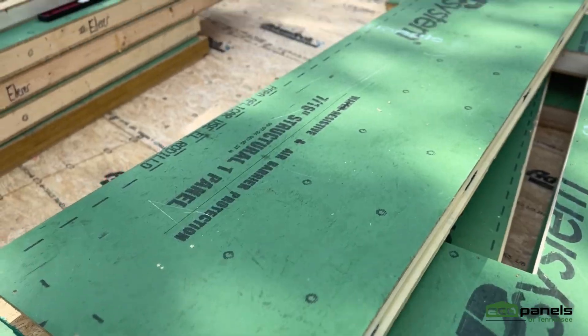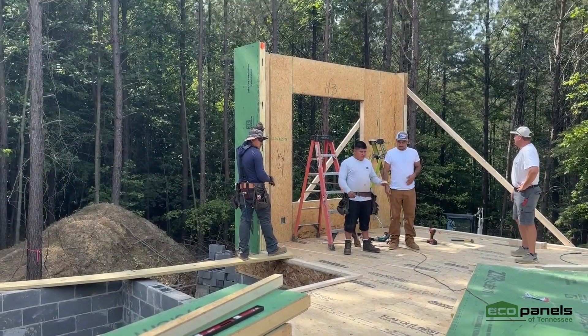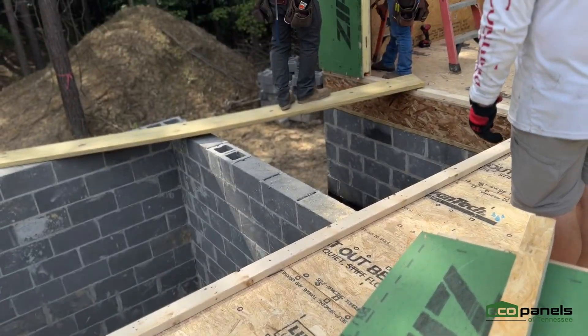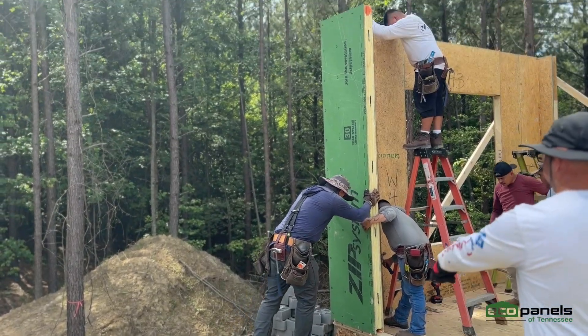Every panel is engineered with strength and energy efficiency in mind. Tight seams, insulated cores, and precise fits mean a structure that's solid and incredibly well insulated.